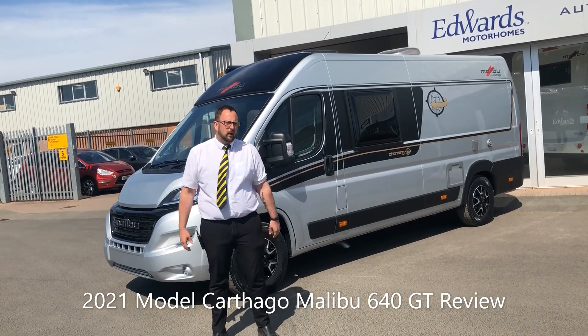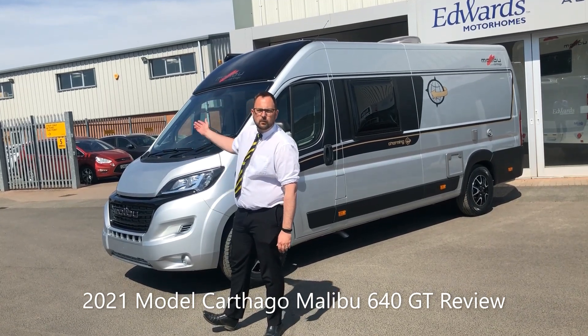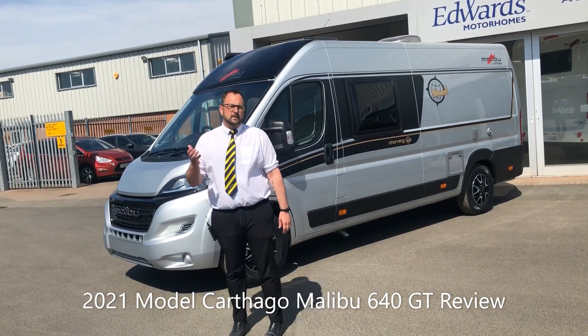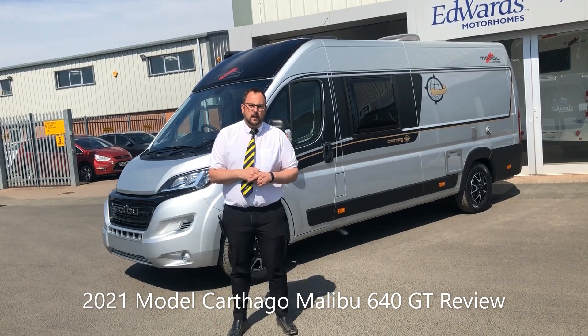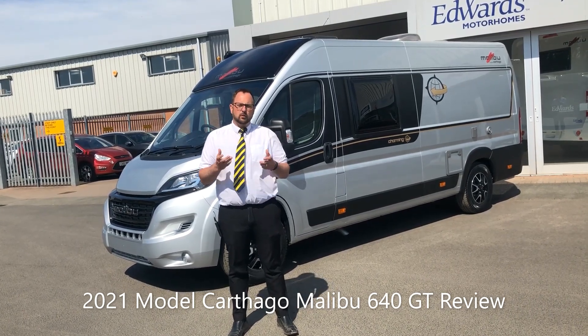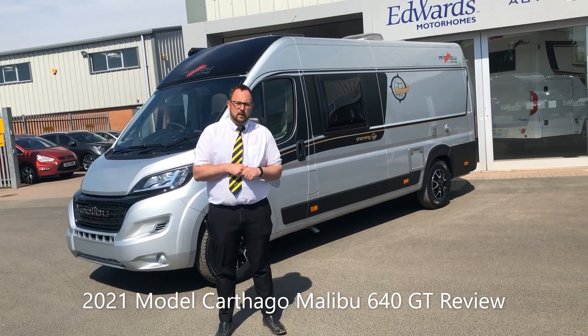Welcome to Edwards Motorhomes. I'm Tony and today I would like to talk to you about this 2021 model Carthago Malibu van 640 GT. Its base vehicle is a Fiat Ducato with a 2.3 litre 140 brake horsepower engine and the new 9 speed automatic gearbox.